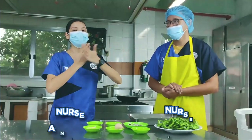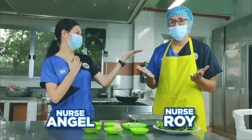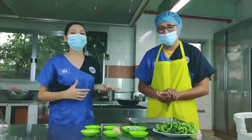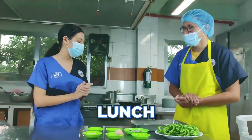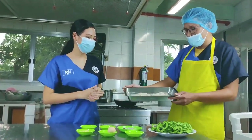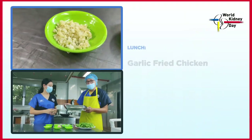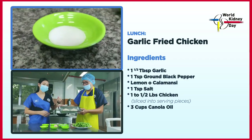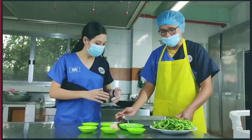So hello once again! Ako po si Nurse Angel, kasama ko si Nurse Roy ng Hemodialysis Unit. Magluluto naman tayo para sa ating lunch — dalawang dishes ito. Una, lulutuin natin yung fried garlic chicken. Minarnate ko siya sa garlic, paminta, lemon, at kunting asin. Ipapride na lang natin.